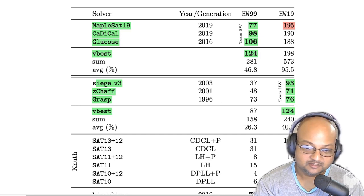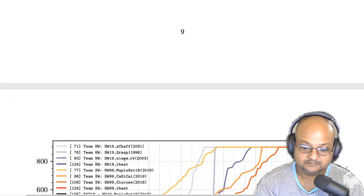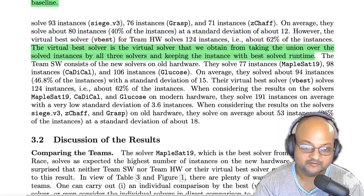So here are the results. The most unsurprising one is that the new solver Maplesat from 2019 gets the best result on the latest hardware, solving 195 instances. The three results at the top are new solvers running on old hardware — that's team software. The 'vbest' line is the virtual best, which takes the union of all successfully solved instances across all solvers in that team. The virtual best for new solvers on old hardware was 124, which was also the virtual best for old solvers on new hardware.